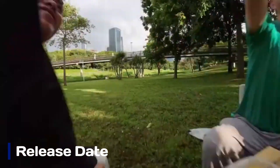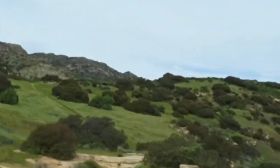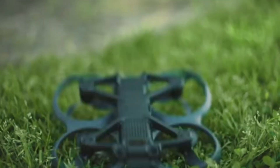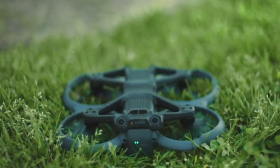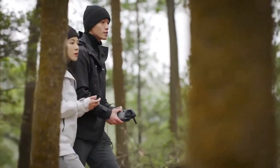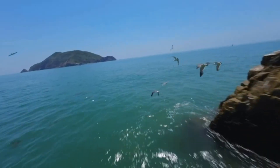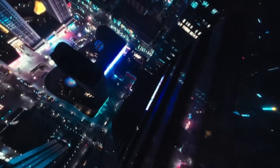Release date and pricing speculation. While there's no official confirmation, industry rumors point to a late 2025 release, possibly in Q4, aligning with DJI's FPV product cycle. Pricing is expected to be slightly higher than its predecessor, potentially around $800 to $1,000 for the standalone drone, with combo kits including goggles and controllers pushing the total cost higher. Given these potential upgrades, the Avata 3 could offer significant value for FPV enthusiasts seeking a high-performance cinematic drone.